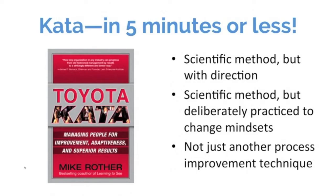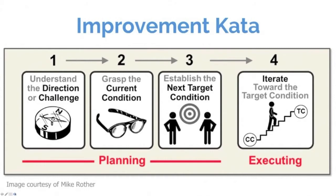The second point is it's the scientific method with deliberate practice added to it. There's a science and technique to deliberate practice that differs from just practice — it helps speed up the acquisition of new mindsets, or the rewiring of your brain. Kata has a whole lot of that infused into it. I want to point out that the improvement Kata is not just another process improvement technique like DMAIC. It's designed not just to create process improvement, but to create new habits and new ways of thinking — it has a different calling.